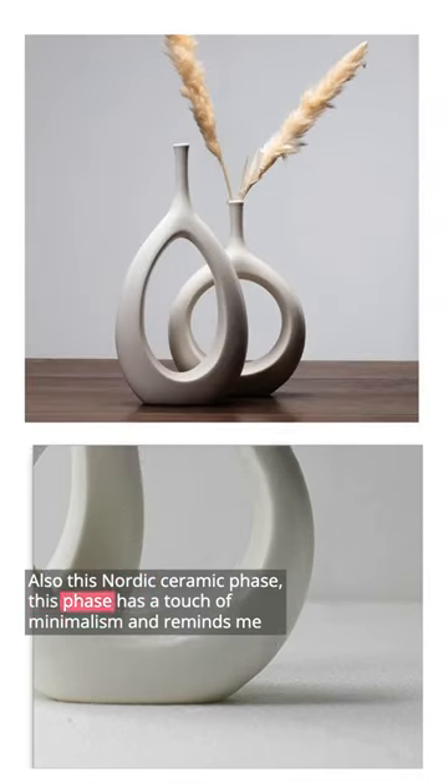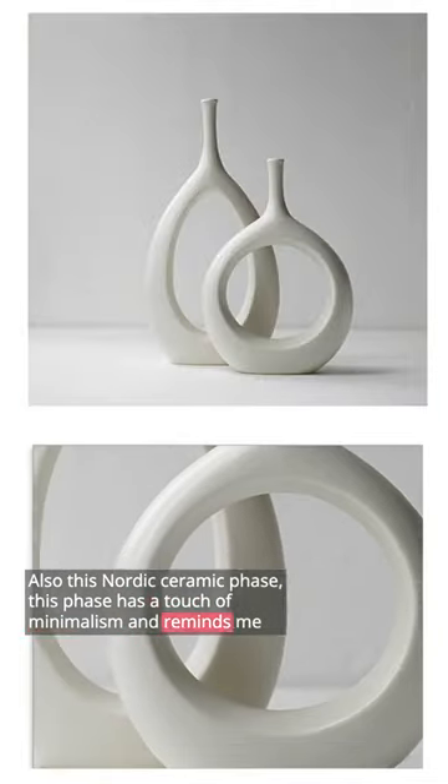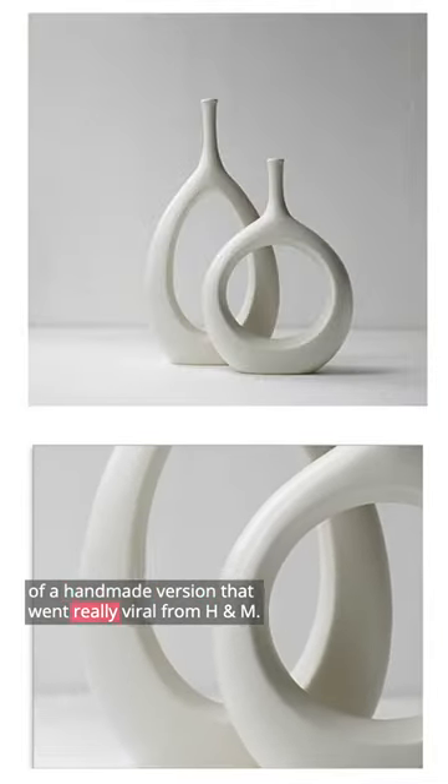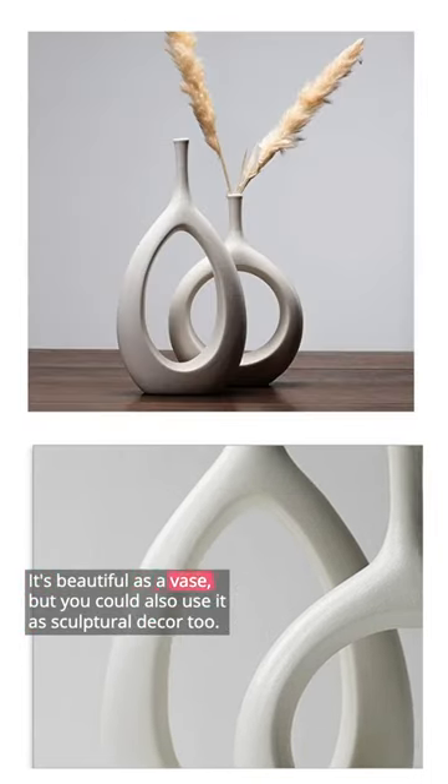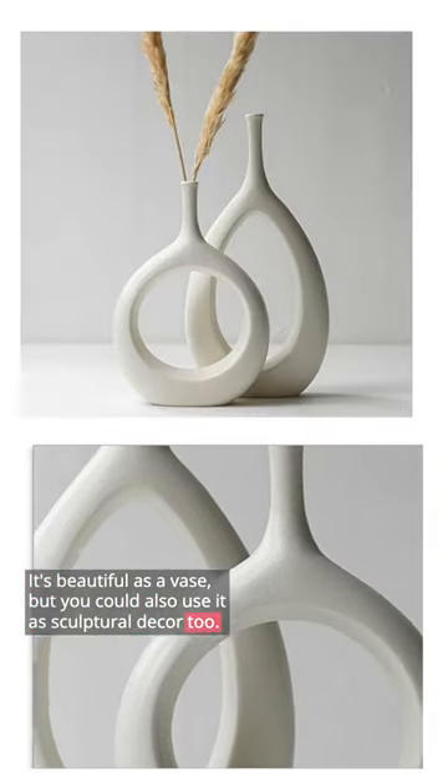Also, this Nordic ceramic vase. This vase has a touch of minimalism and reminds me of a handmade version that went really viral from H&M, but of course this is a handmade gorgeous version. It's beautiful as a vase, but you could also use it as sculptural decor too.